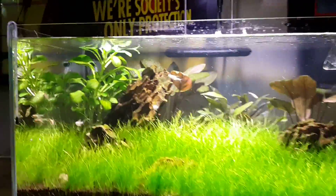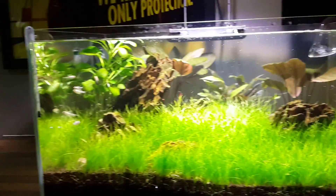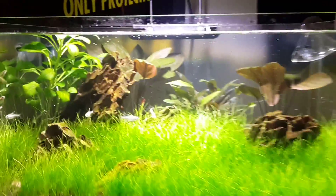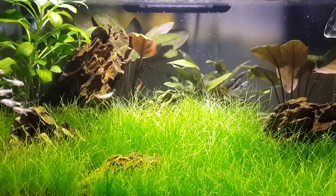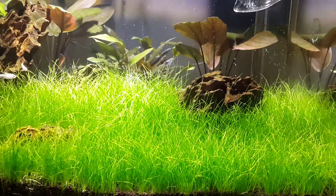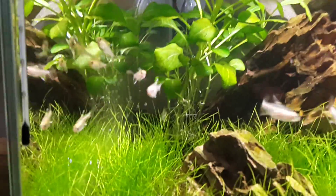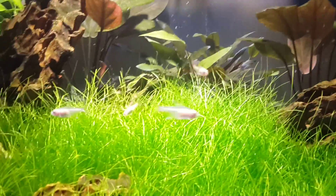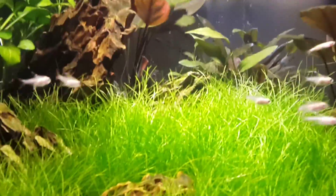They've already fed — really happy to have some food. They're knocking about over there at the minute. You can see the grass is pearling like crazy since its last cut. There are a few bubbles on the glass because I've done a water change today.